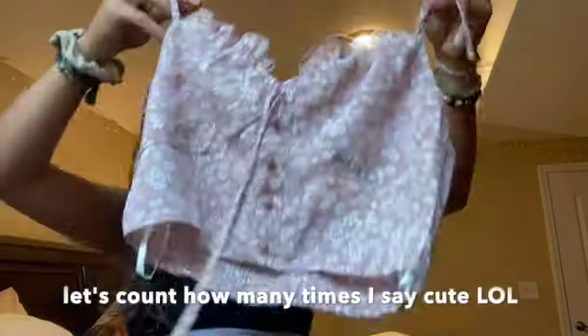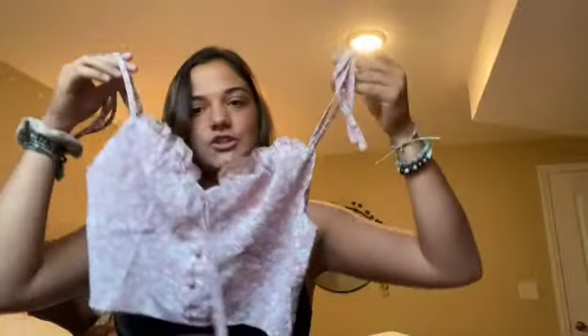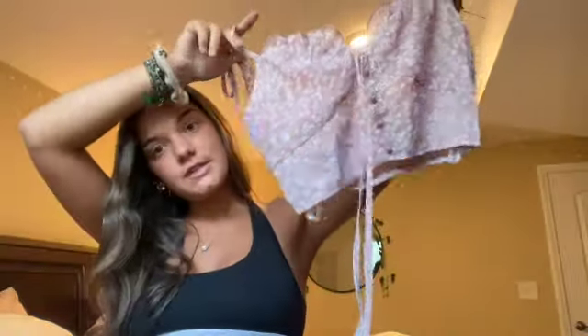Starting off, I got this cute little crop top. I think this is just super cute to wear out, whether you're going out with friends at school or maybe it's more summery. It ties at the shoulders and it's so cute to wear with jeans or a skirt.